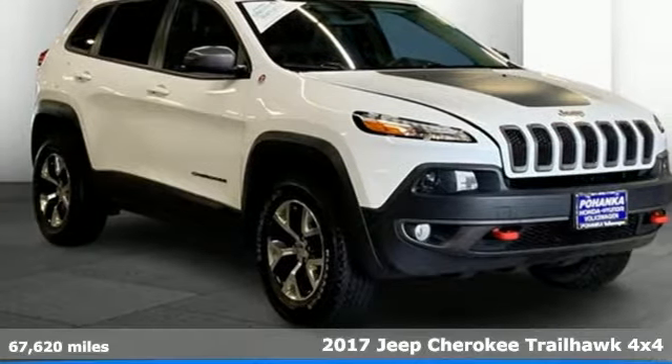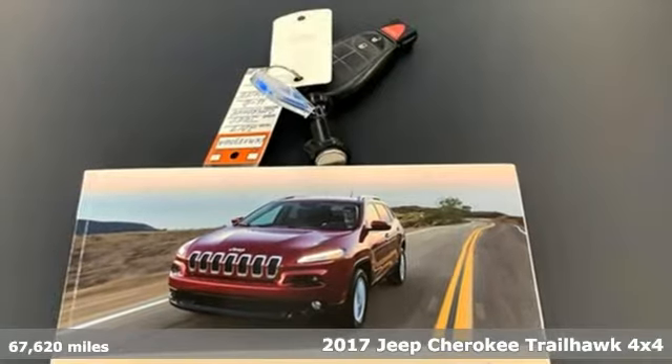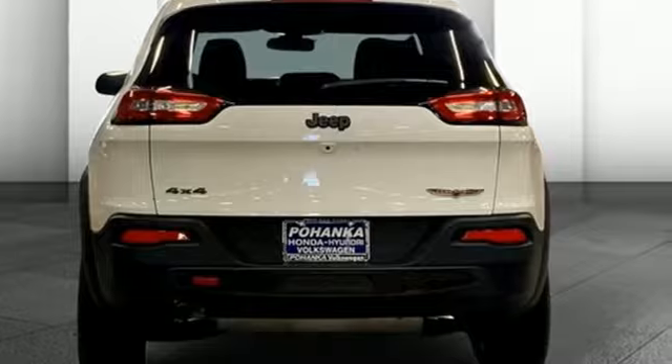It's a 2017 Jeep Cherokee. You're going to want to take the long way home in this adventurously civilized Cherokee. Plus it offers an exciting list of features.